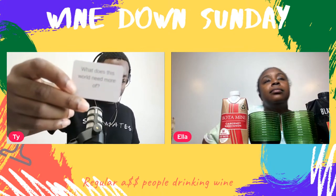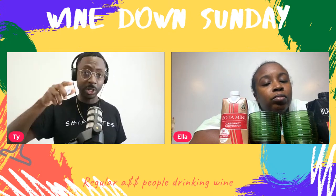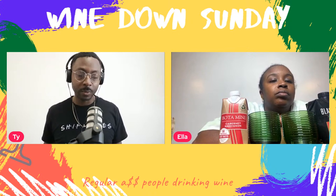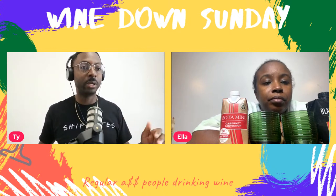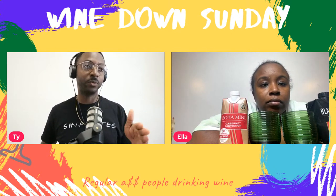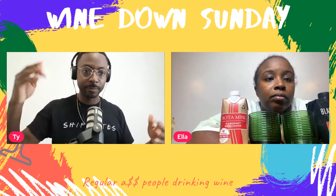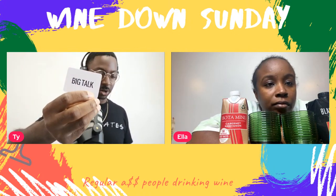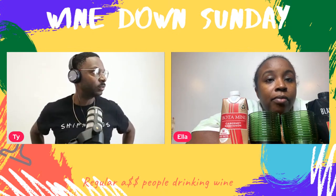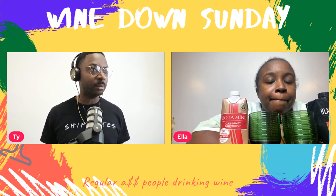What does this world need more of? These questions are from Big Talk — they're not sponsoring us. If you're interested in sponsoring an episode, it's $100 an episode — you can pay a year up front. We do these every week, multiple times a week. I feel like it's kind people — kind people.